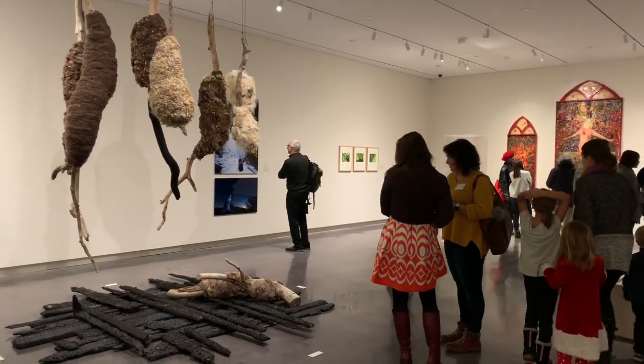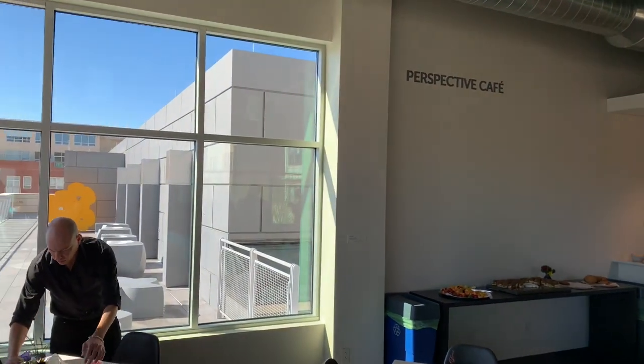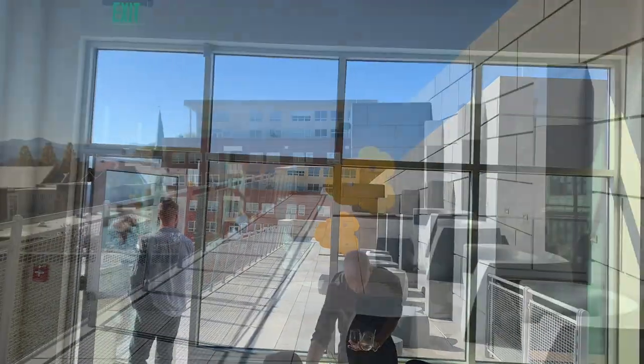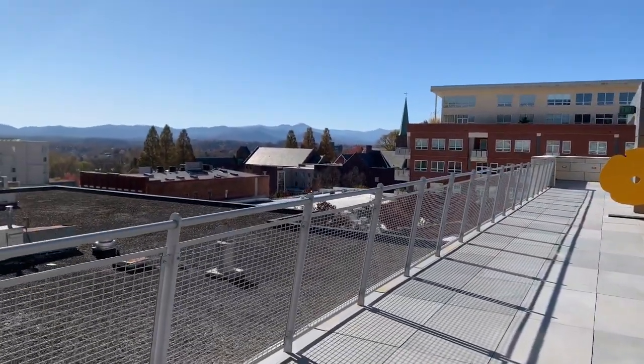If you find that you're at the museum a long time or just want to chill and have a glass of wine or beer, head up to Perspective Cafe on the rooftop level. They have some amazing mountain views and you'll be able to watch the sunset there as well.